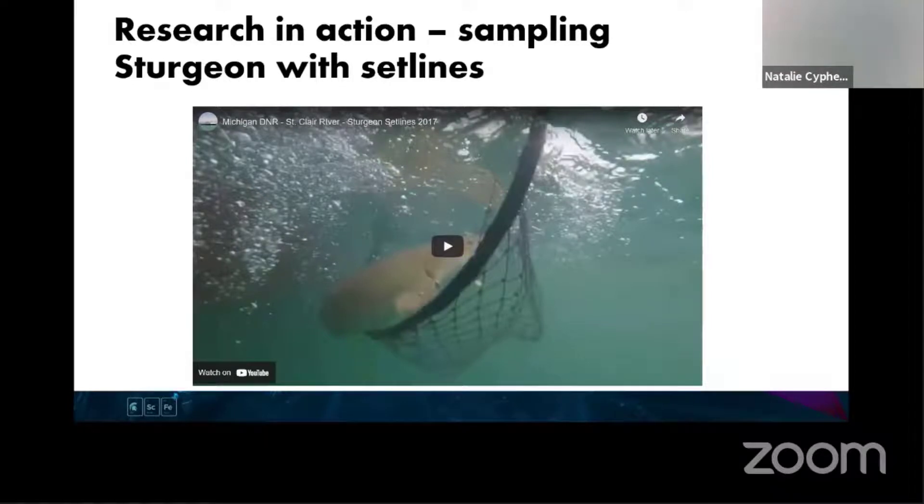Another term you will hear them refer to is 'floy tag.' This is an external tag that goes on the outside of the fish. They also refer to a 'pit tag,' which is just this tiny little thing that they put on the inside of the fish. I'm showing you these now so you know what they're referring to. And one more thing is this reader, which reads information from a pit tag that they put on the inside of the fish.